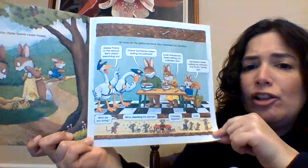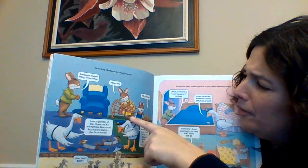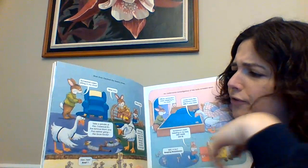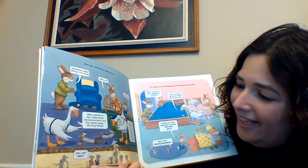Next, they checked the family room. "Someone's been sitting in my chair." "Mine too!" "Mine too! Mine three!" "Take a gander of this, Clarence. It's the famous mom-and-pop robber gang, the Goze family." "The Goze family? Oh, sure. Pop goes the weasel! But who tied up the yo-yos?" "He-he, not."